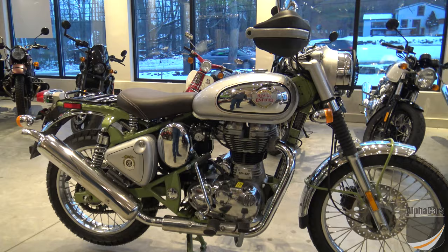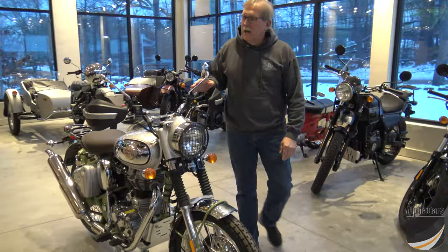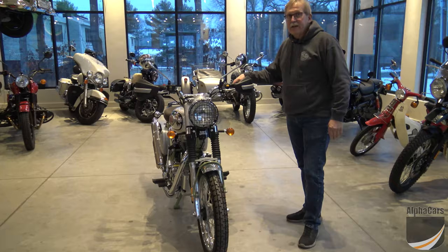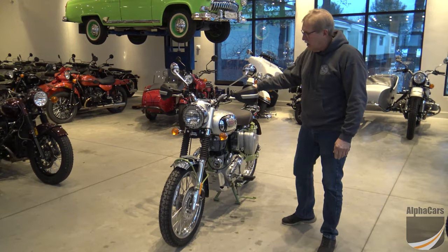It has a nice brown seat and a little storage rack. All these accessories — like the hand guards, the headlight guard, the gaiters — are standard equipment on this bike. Really cool bike with a 500cc single, and you will truly stand out in the crowd with this. It's something you'll hardly ever see around because it is so limited.